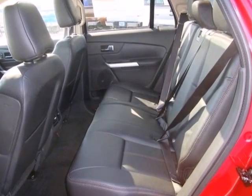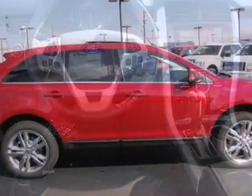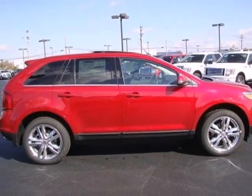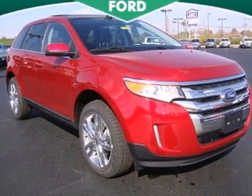Protection comes standard with a tire pressure monitor, anti-lock brakes, and stability and traction control. Keeping its good name, Ford created the Edge so people like you can be satisfied every time you get behind the wheel. Make it yours today.